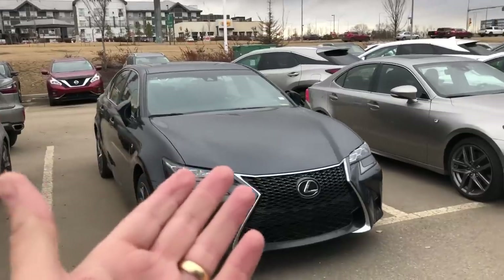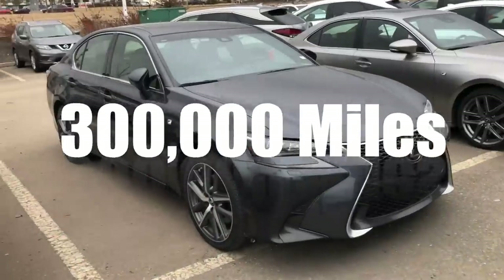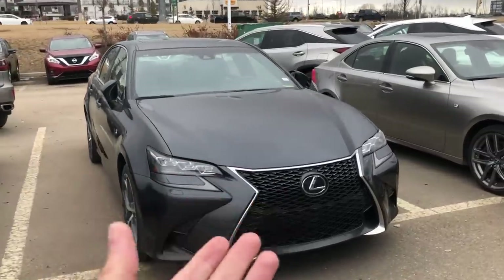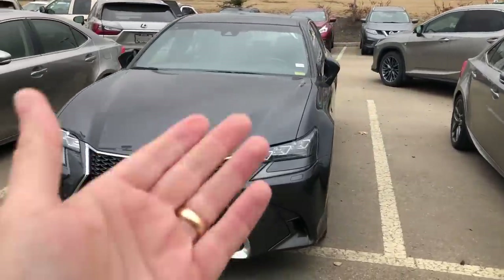One of my ultimate favorites is the GSF — the high performance, almost track-ready version of the GS model, truly almost a competitor for the BMW M5. It gives you sporting intention with an additional touch of performance. It would be nothing to find lots of these cars with 100, 200, or 300,000 miles on them because they will last the test of time. They're well made, not over-engineered, reliable, dependable, and tried and true. Because it's a Toyota product, the pride in construction and reliability are top shelf.